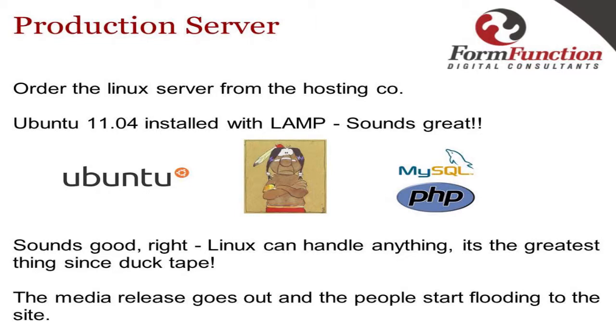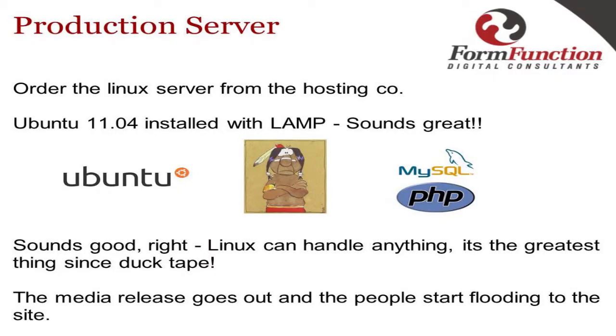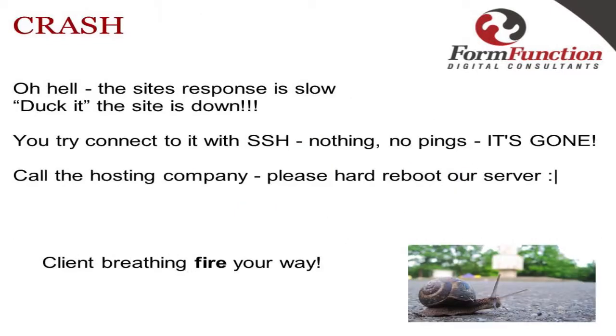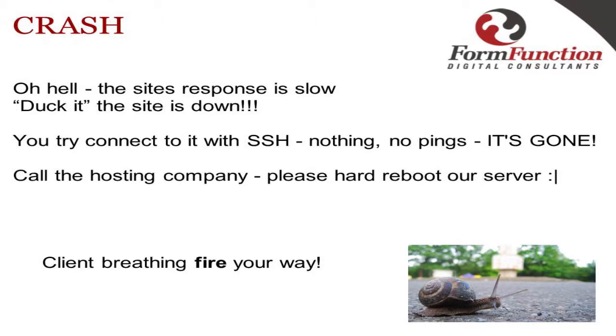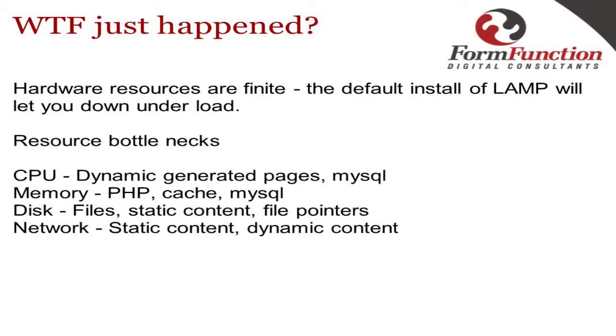You order a production server from your local hosting company. You decide on Ubuntu 11.04 installed with LAMP — perfect. They install Ubuntu, stick on Apache, MySQL, and PHP. Sounds great, Linux can handle anything, right? Then the new media releases go out, visitors start arriving, the site starts slowing down and goes down. Anyone ever had this happen on a launch? You try SSH, can't get into the box, can't log in — it's gone. You call the hosting company, all while your client is breathing down your neck.